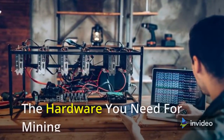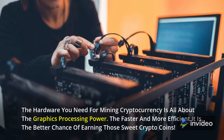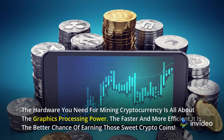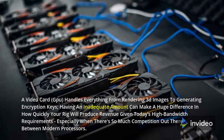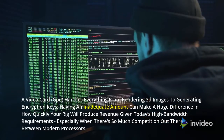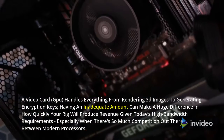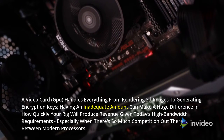The hardware you need for mining cryptocurrency is all about the graphics processing power. The faster and more efficient it is, the better chance of earning those sweet crypto coins. A video card, GPU, handles everything from rendering 3D images to generating encryption keys. Having an inadequate amount can make a huge difference in how quickly your rig will produce revenue, given today's high bandwidth requirements, especially when there's so much competition out there between modern processors.